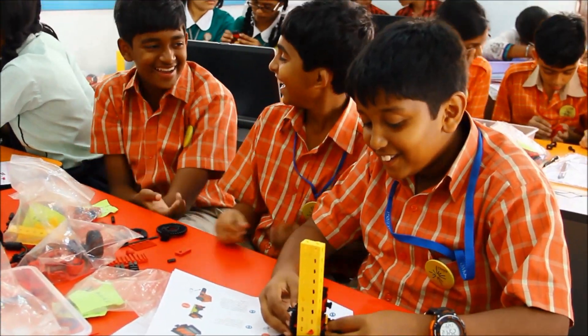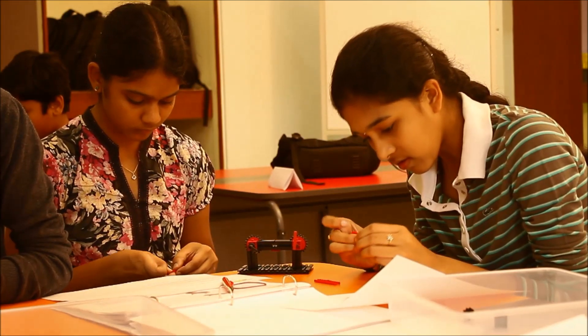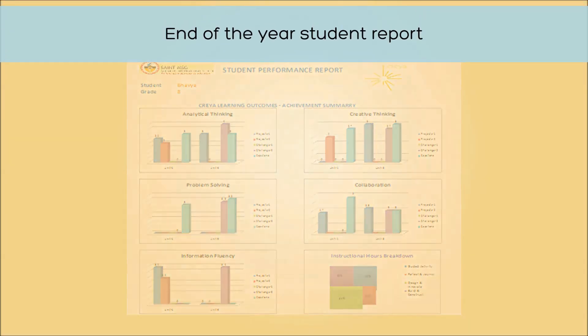It's not just fun — we also have a very well-defined rubric system that measures the progress of each child on all the learning outcomes. It is simple to use and can be part of a comprehensive assessment system.